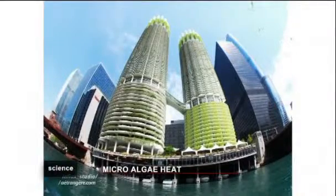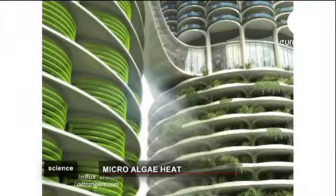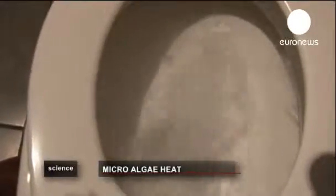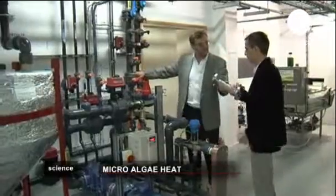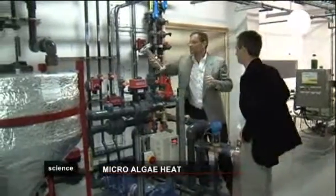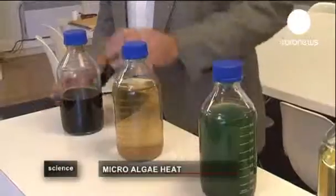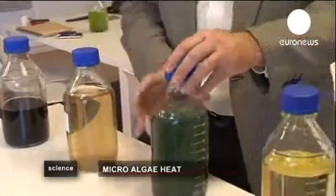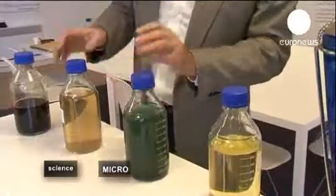Here in this lab in France, researchers are producing energy from wastewater by cultivating micro-algae in order to produce hot water and heating. Wastewater contains organic pollution and this makes an ideal fertilizer for micro-algae. We collect wastewater from this building and we dilute this water so that micro-algae can live in it and consume the pollution found in the wastewater.